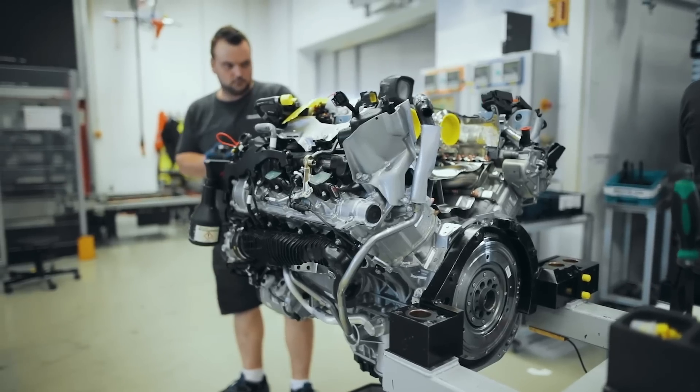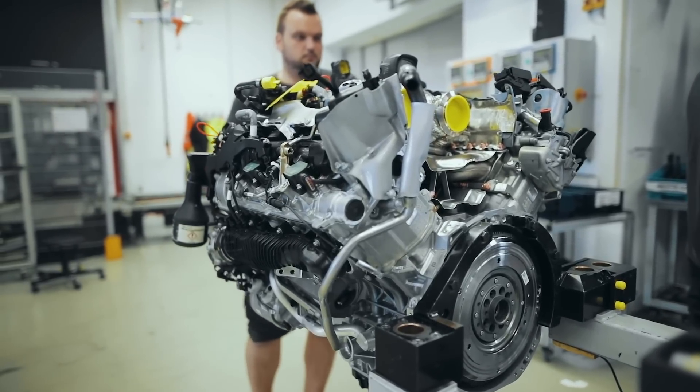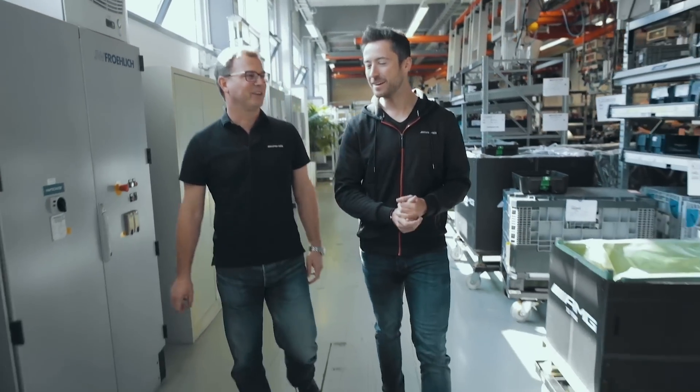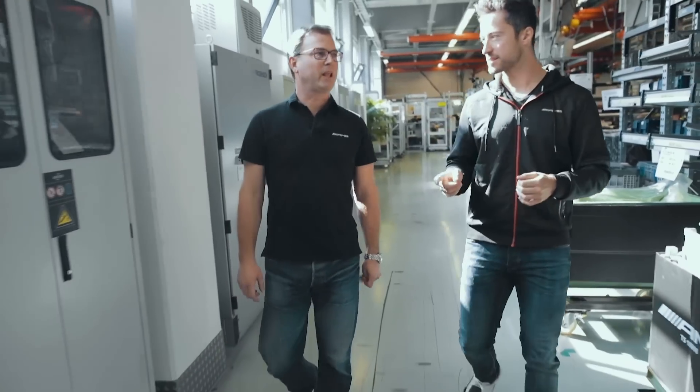At this stage of the engine, you can see how far the engine has come. When the engine sits with the head and everything on it, it's crazy. There's a lot of development that goes into this engine. This is now the end of the assembly line. Now let's go see how you work in the development department.